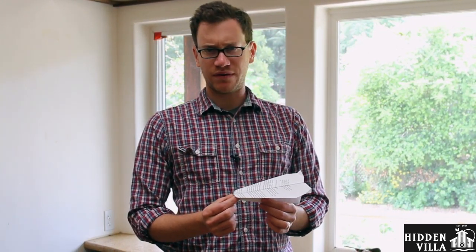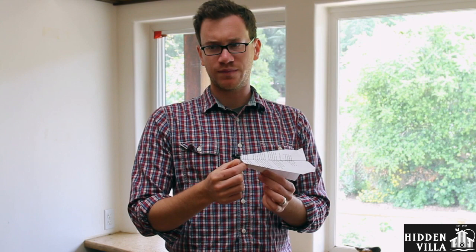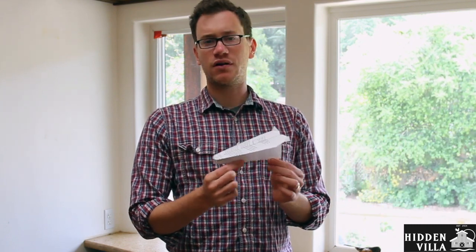Looking at my paper airplane design, I made a few changes that help it fly — some adaptations, you could say. One is I added nice folded wings, and I also made these folds in the back which help keep it level. I added a paper clip to the front which means that it can go further for longer, and I made sure that all my creases were really sharp so it stayed together.